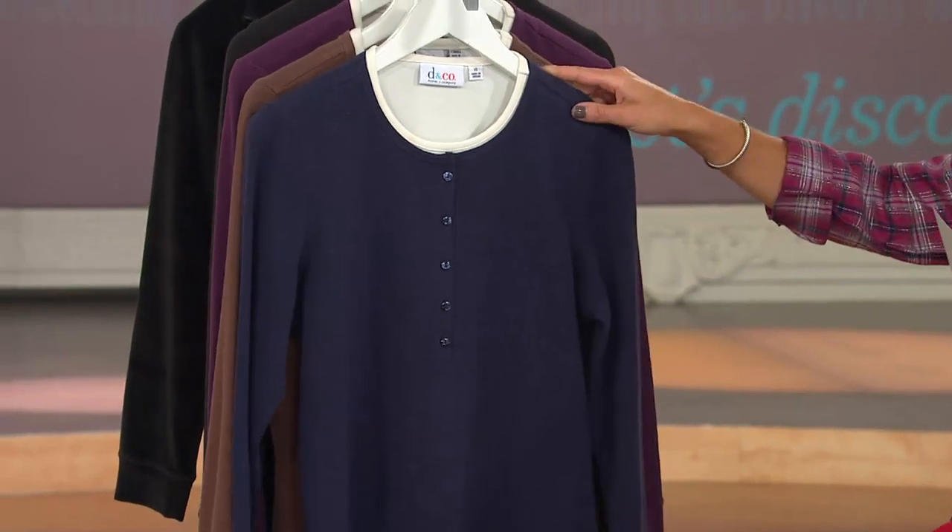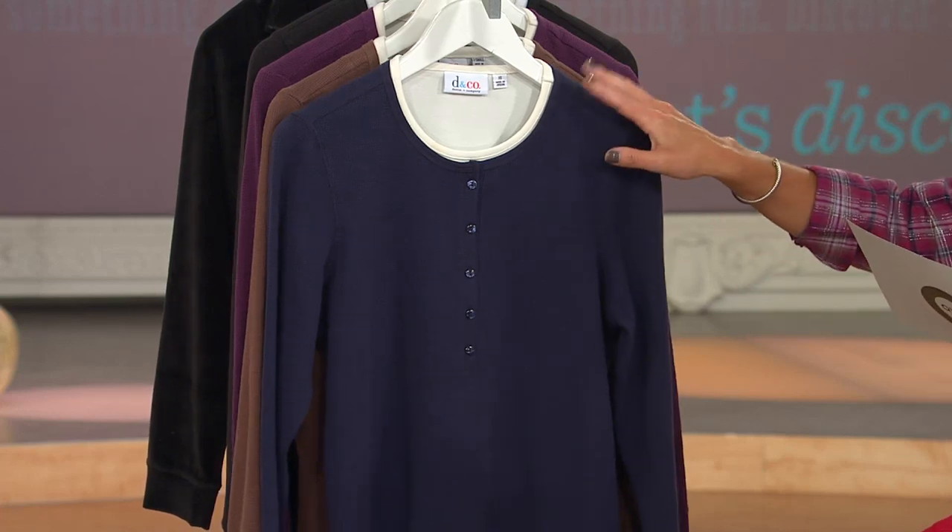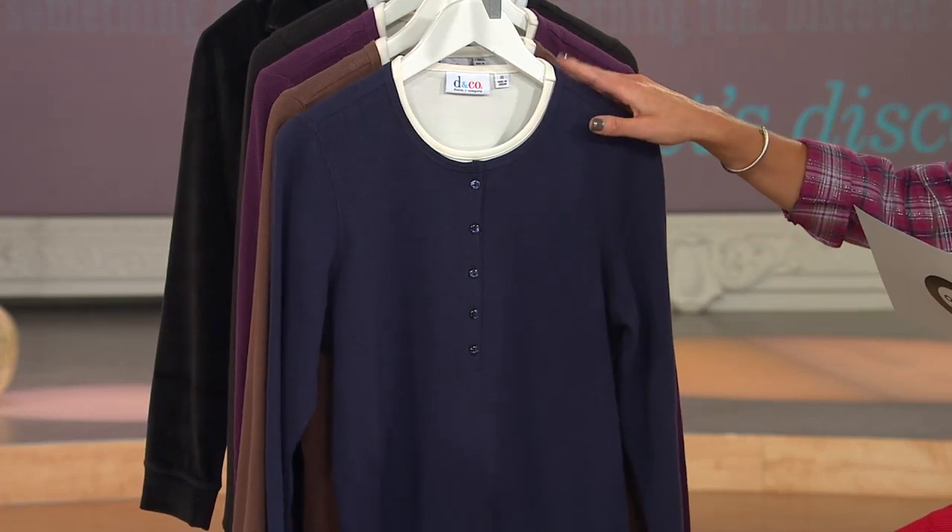Then we have navy. Can't go wrong with navy — always need to have some navy tops in the wardrobe. All sizes except for 2X.